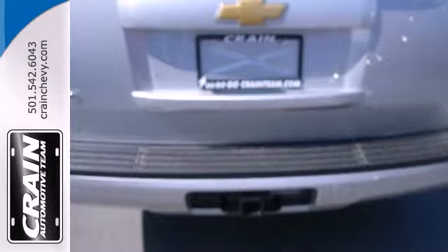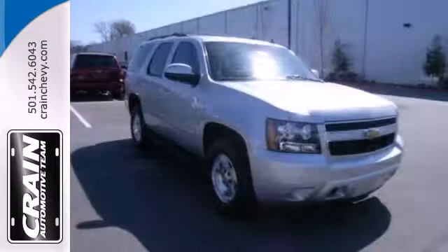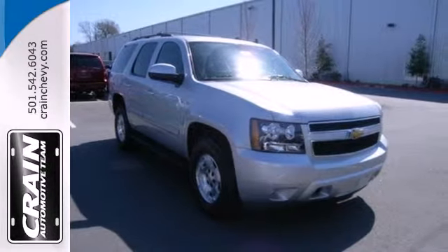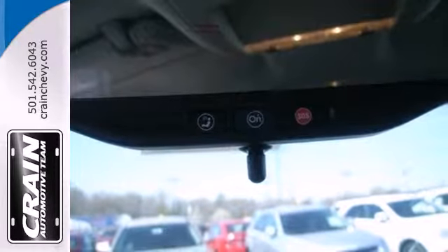It blends the perfect balance of form and function with its interior amenities that include a CD player, power front seats, a leather-wrapped steering wheel, and power windows, locks, and mirrors. The confident handling of this Tahoe will exceed your expectations.